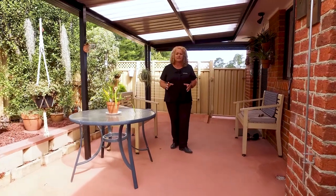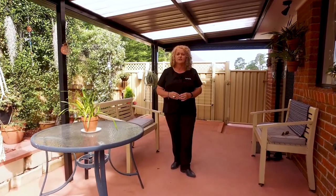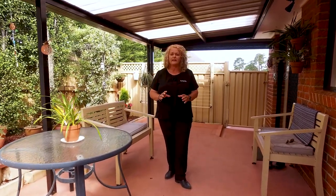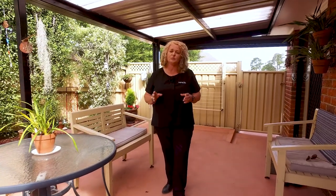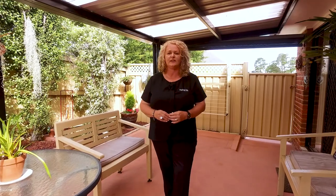This outdoor entertaining area is a bonus — both private and sunny. So if you've been looking for a flat-level access unit with nothing to do but move your furniture straight in, then today's the day you've found it. Please give me a call, I'd love to show you through.